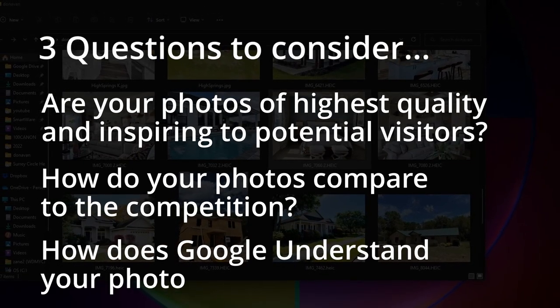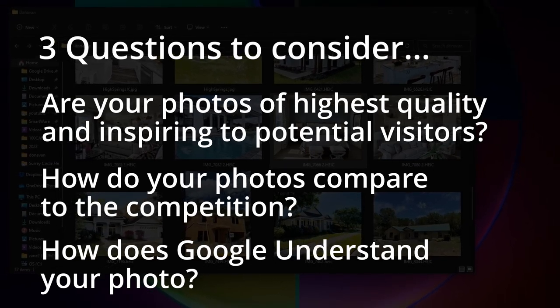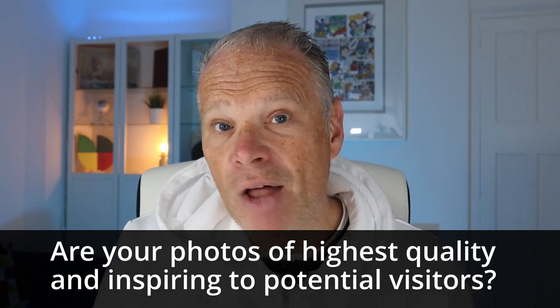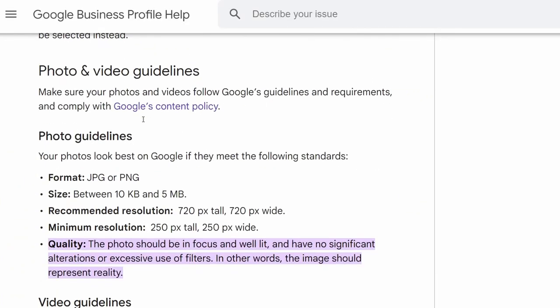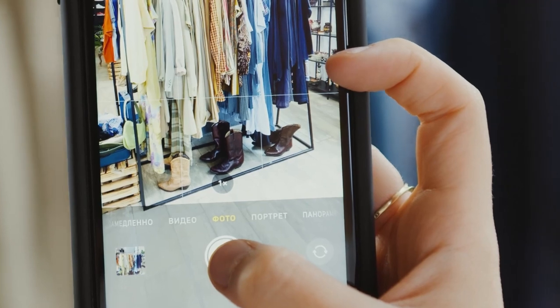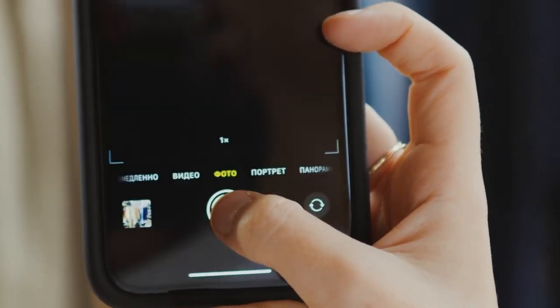And finally, how does Google understand your photo? Google is pretty intelligent — it knows what the photo is about and knows far more information about a photo than we probably even consider ourselves. Are your photos of the highest quality? Google's guidelines specify the various formats, sizes, and a recommended resolution of at least 720 pixels. The photo should be in focus, well lit, with no significant alterations or excessive use of filters — in other words, the image should represent reality. Google wants genuine photos, so don't use ripped photos from other companies or stock images; it wants the reality of your business. You can even use your phone as long as it has good autofocus.